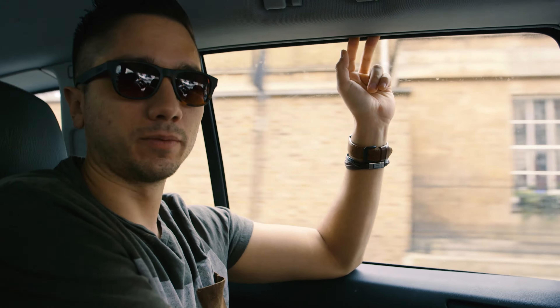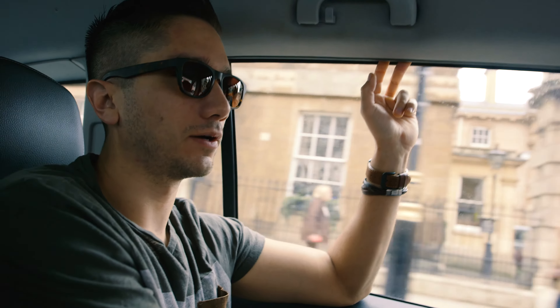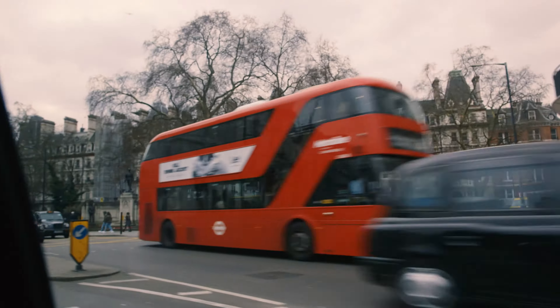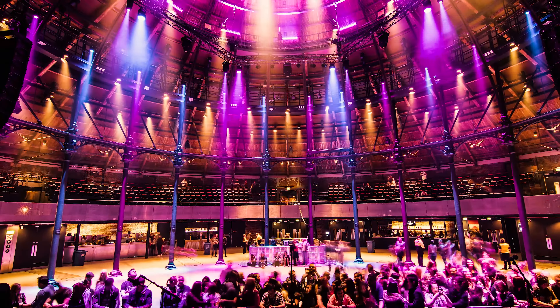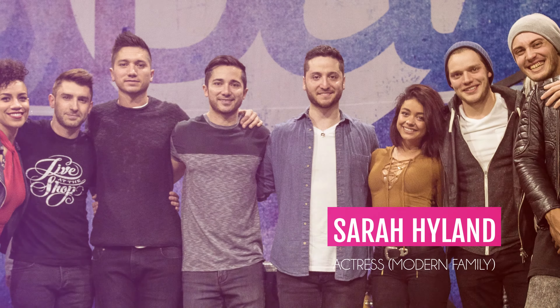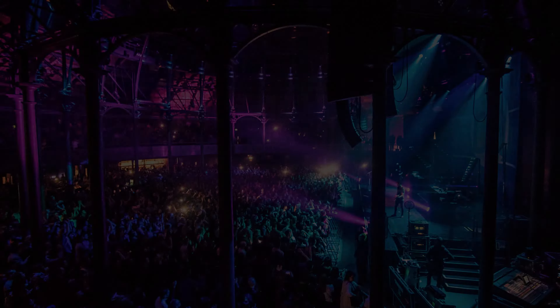Hey guys, it's a Monday morning. We just woke up well rested in London. Last night was our show at the Roundhouse — it was amazing. Sold out, there was a lot of friends and family there, and the energy was amazing.